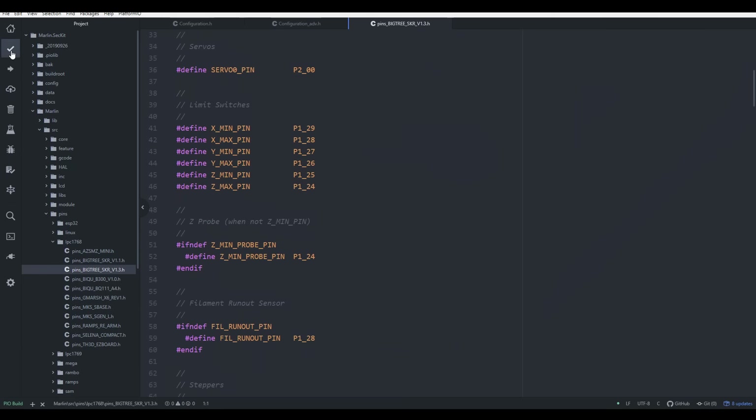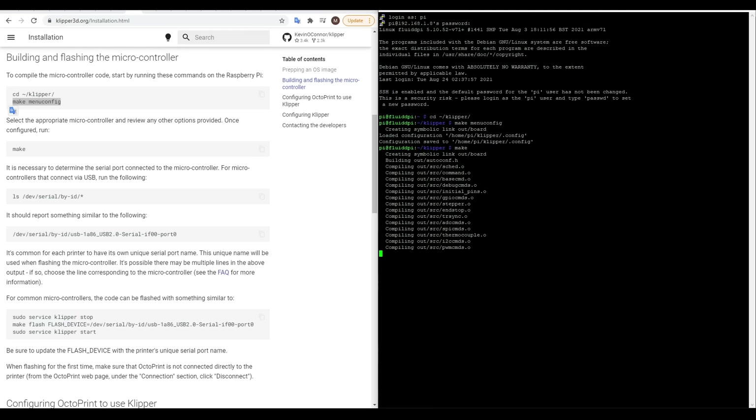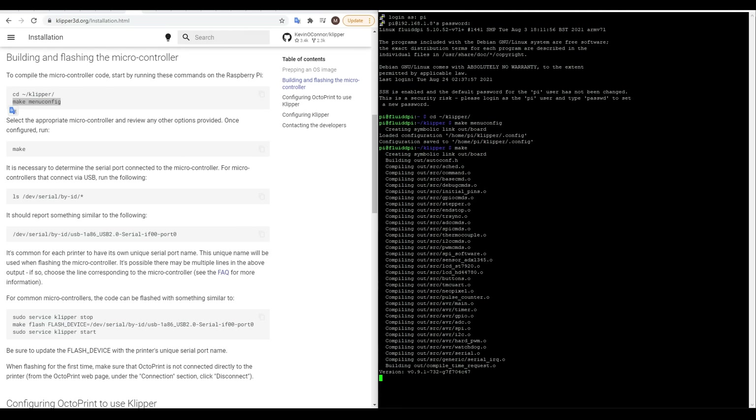Two things struck me as I was editing this video. Firstly, three of these four firmwares are open source, but they also require a level of commitment and knowledge from the user if they want to customize and tweak. So I'm wondering — do people still want to tweak firmware and muck around, or are they happy that a company is taking all of that out of their hands? Secondly, I see web interfaces with GUIs as a fantastic, user-friendly default option, especially when power users can still access the traditional ways if that's what they prefer. But maybe I'm in the minority — let me know in the comments.